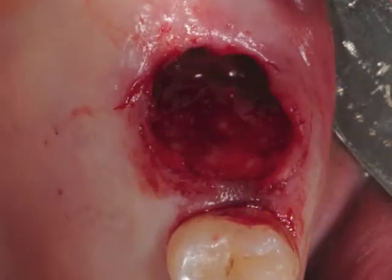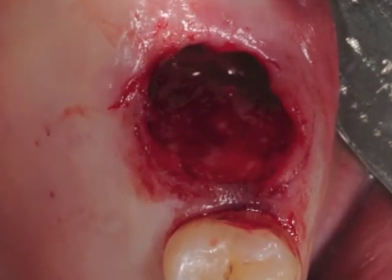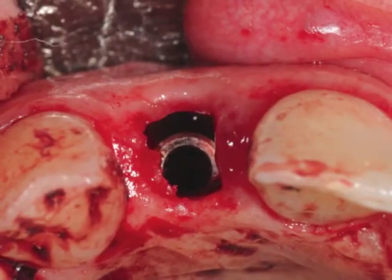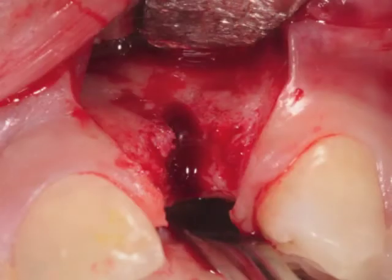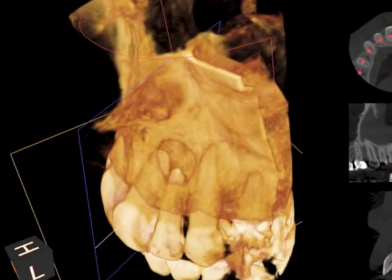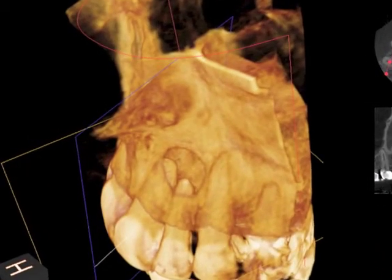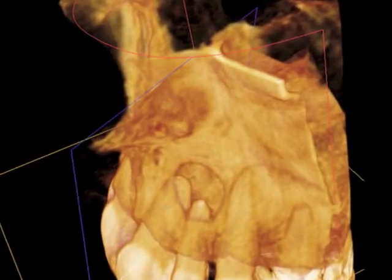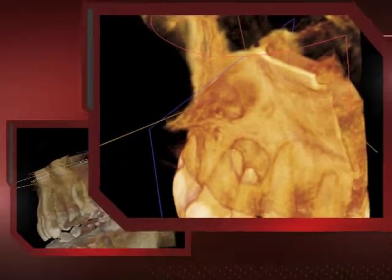This process achieves regeneration of bone in post-extraction sites, regeneration of bone around implants, regeneration of bone in bony defects and also in areas after removal of cysts. It also achieves faster wound healing and less post-operative discomfort for the patient.